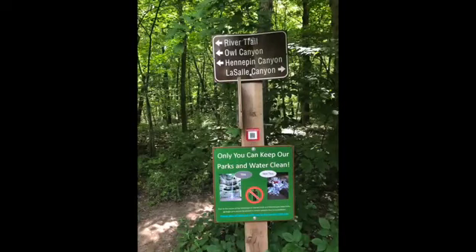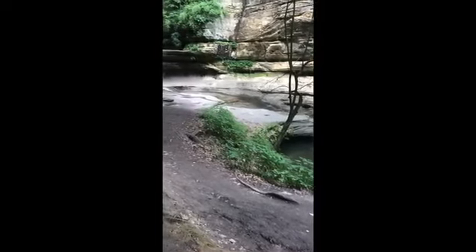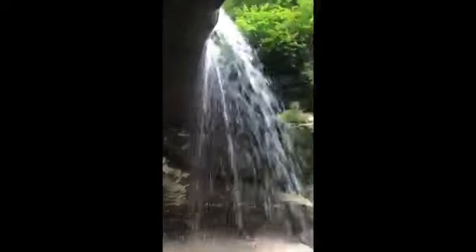Once inside LaSalle Canyon, take a moment to walk behind the 25-foot waterfall, which happens to be the only bridal veil fall in the park. Remember, no swimming or wading at the park.